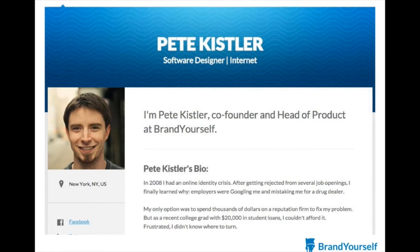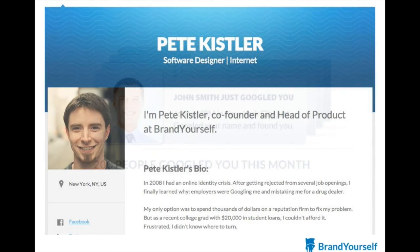With our tool, you also receive a free BrandYourself profile that is already optimized to rank well for your name, as well as the ability to see who is looking you up online.